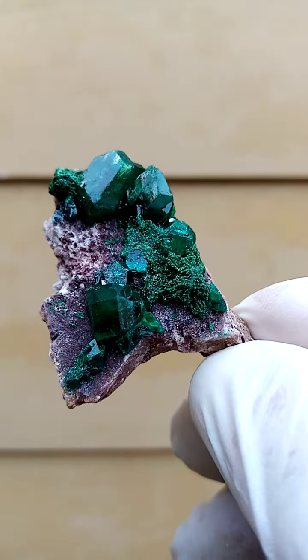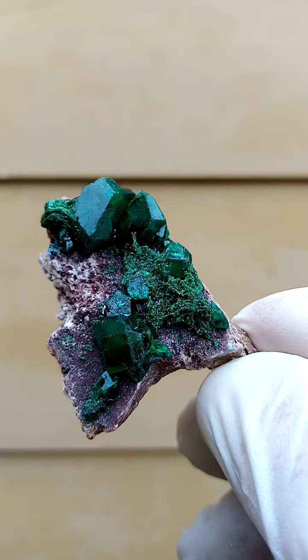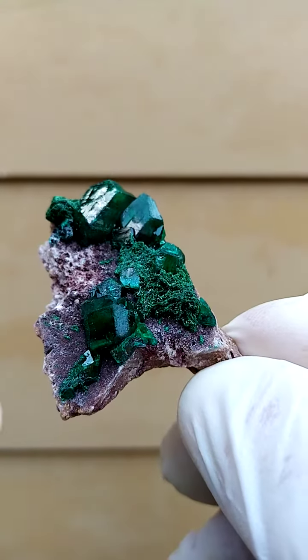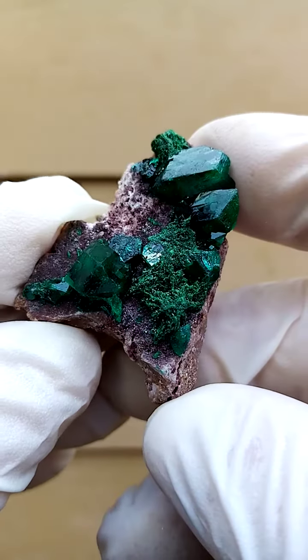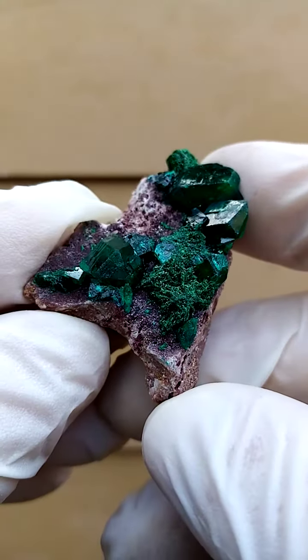So under an inch, but maybe going towards just a quarter of an inch, just over a quarter of an inch. And for dioptase that's pretty, pretty large. And of course a little lawn of malachite in the background.